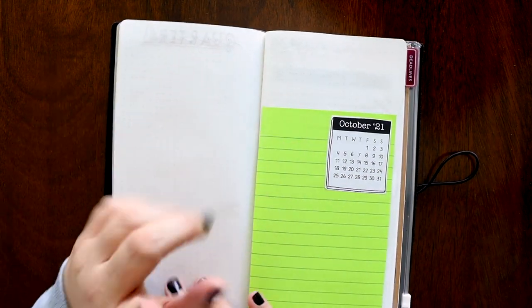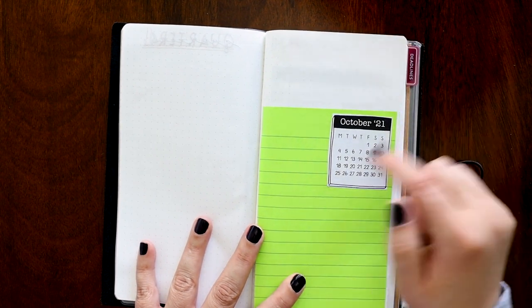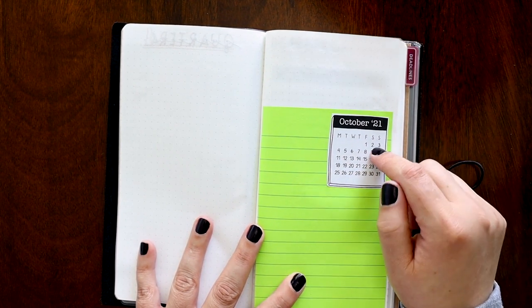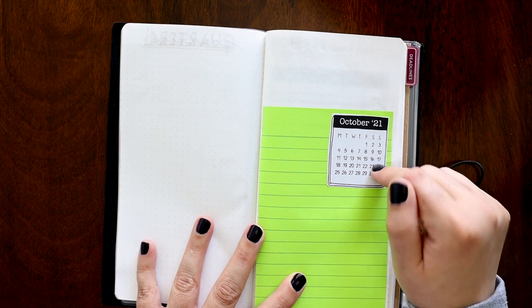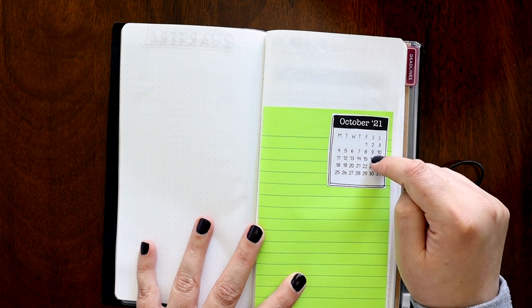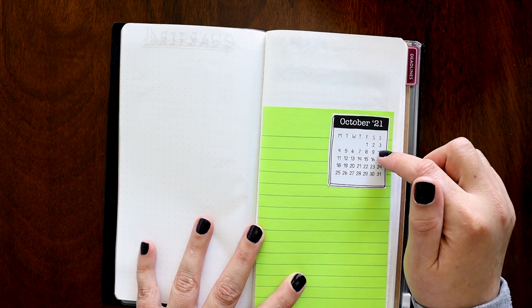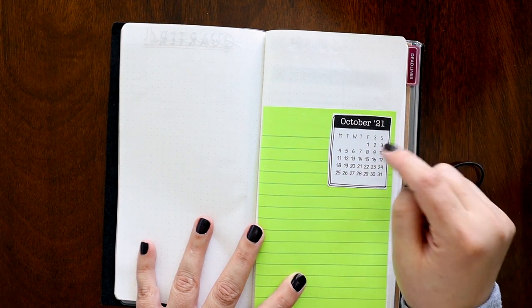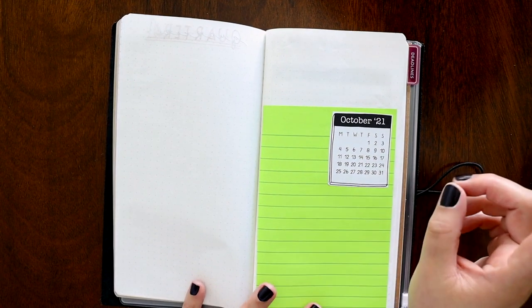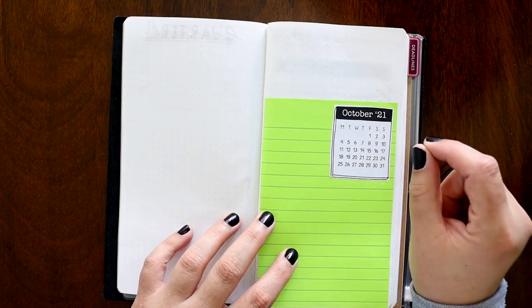It's not October yet, so I haven't set up any of that. This is so cool — this is a planner sticker that I purchased for my iPad Air. What I like about it is all of the digital planner stickers you buy, you can print out and make them physical planner stickers. And if you're interested in that, I will make a video about it when I find the time.